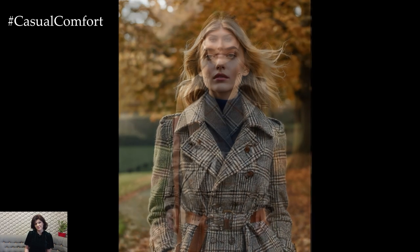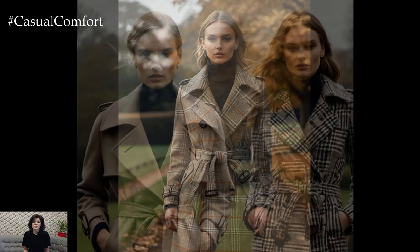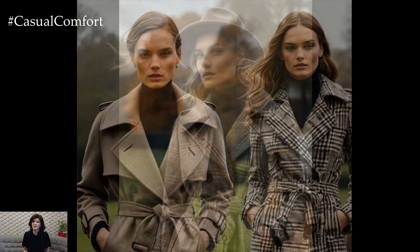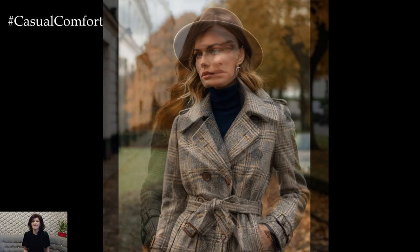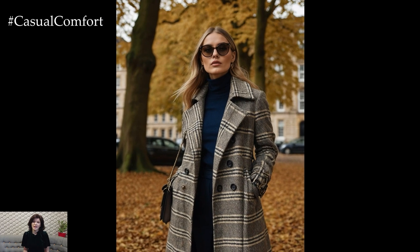Look for trench coats with quality details such as belted waists, double-breasted fronts, and durable, water-resistant fabrics. This versatile piece is perfect for drizzly days and those crisp, golden afternoons. You can dress it up with a chic pair of boots and a statement scarf, or keep it casual with loafers or Chelsea boots. Either way, a trench coat sets the tone for an effortlessly chic, English-inspired autumn outfit.